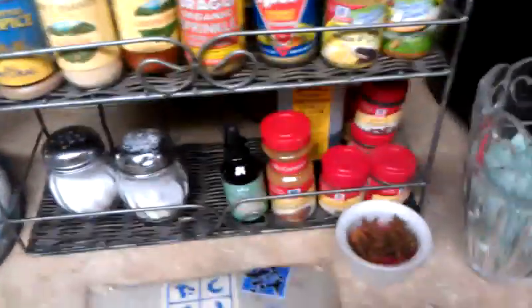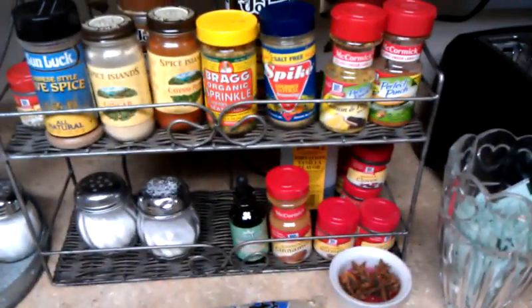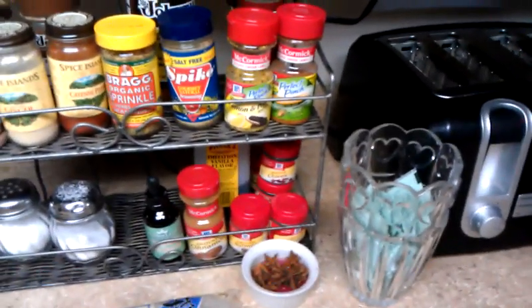This right here is actually anise — star anise. And I love fennel. I love black licorice, so I use that in my tea as well, in my tea ball. And that's my packets of Stevia.